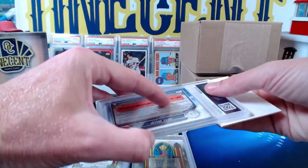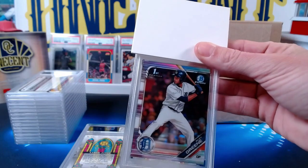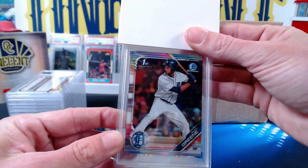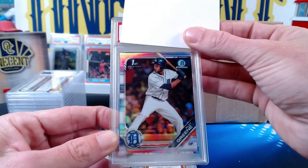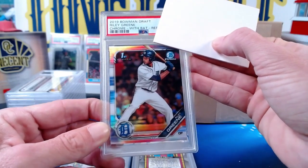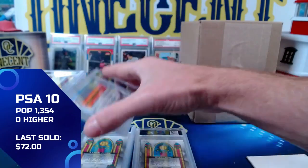For our next one we've got a Riley Green — this one is going to Brian B. It is a 2019 Bowman Draft Riley Green chrome refractor. Riley Green just came up this year late in the season for the Tigers, and we get another Gem Mint 10 for Brian B. Love that we got a 10 — we're doing pretty good, getting about two-to-one odds on tens.